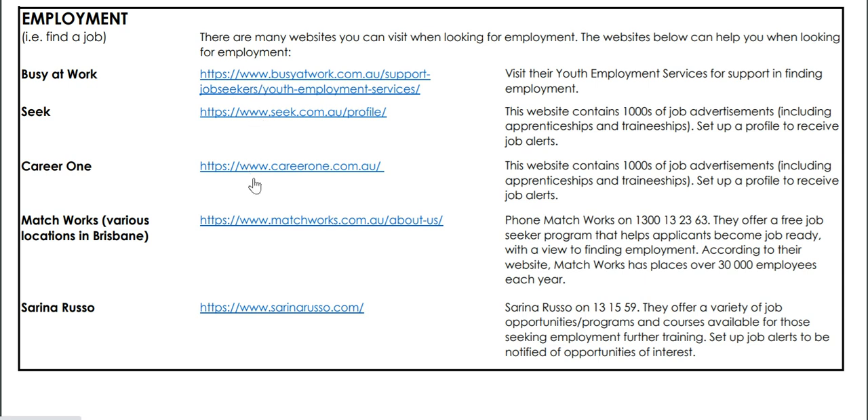If you want a job, I'd jump on each one of these websites, set up a profile and get some job alerts happening. This is also useful if you're looking for part-time or casual work, especially on SEEK, while you're still at school.